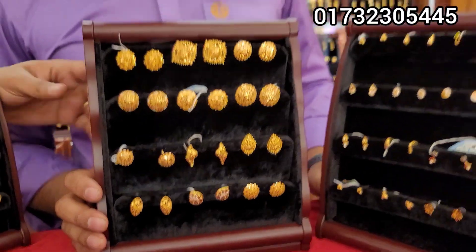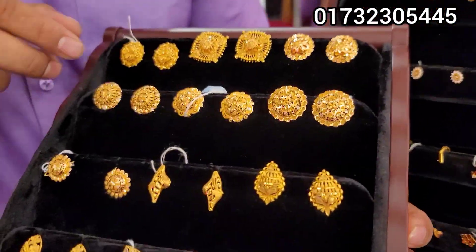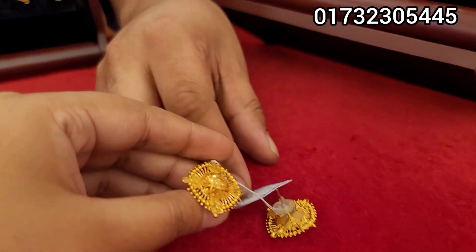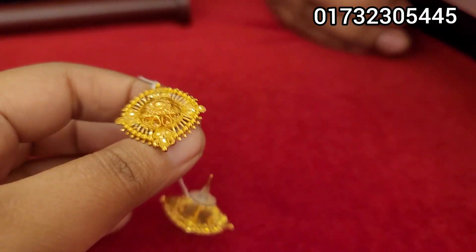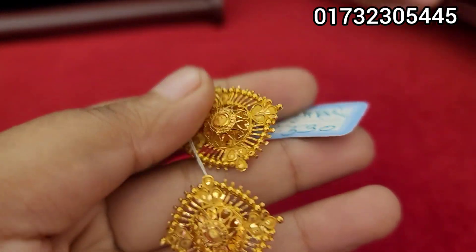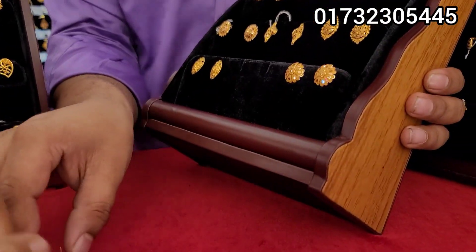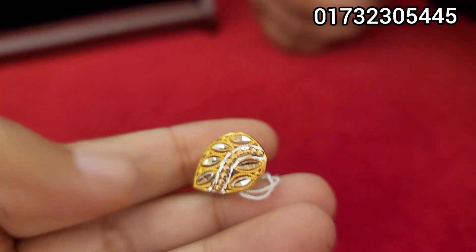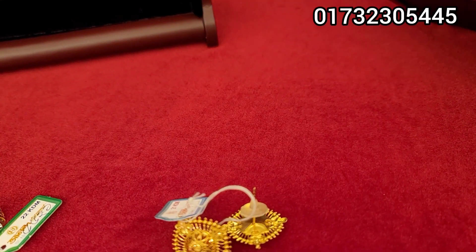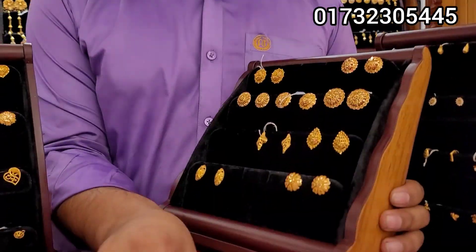I will show you a lightweight handmade collection. The first one is 21k. This 21k piece is very beautiful — a very beautiful design which is from Dubai. This is a very light design.